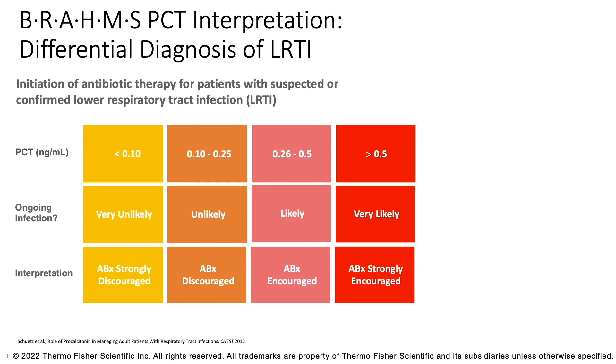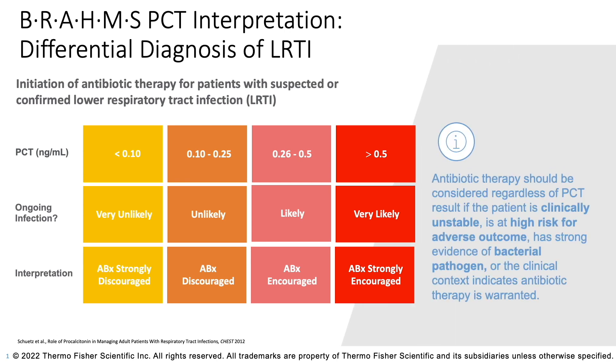Once they go above 0.25 in lower respiratory tract infection, that's an area where we should think about starting antibiotics. The higher the level, the more likely there is a bacterial infection, and the recommendation would be to start antibiotics. In any patient who's very sick or where you're 100% confident they have a bacterial infection, you may start antibiotics and then withdraw if the procalcitonin level stays low. These are the general guidance we use for patients with lower respiratory tract infections.